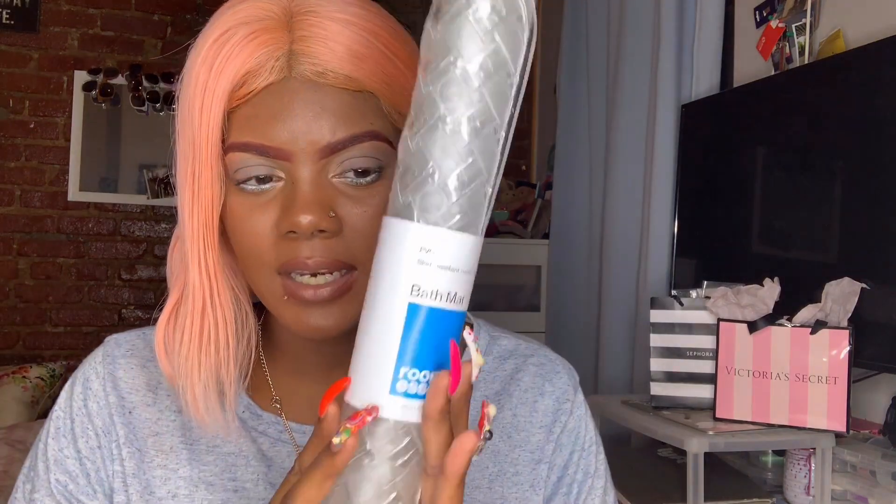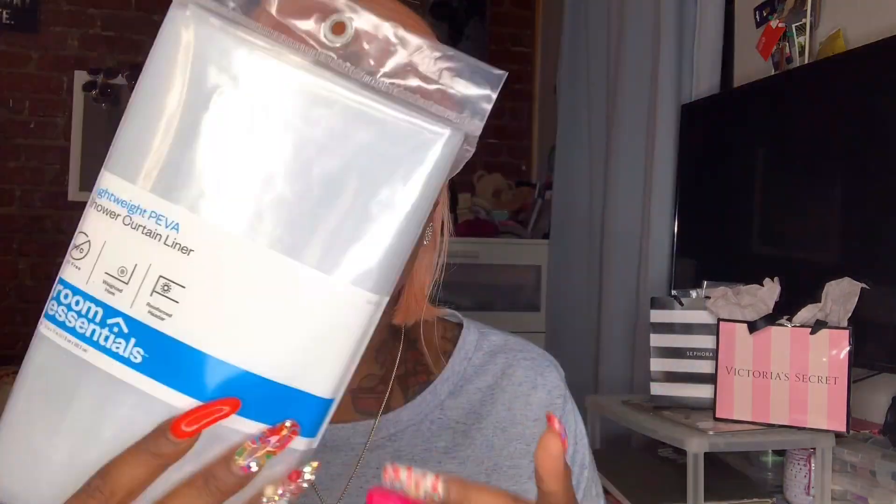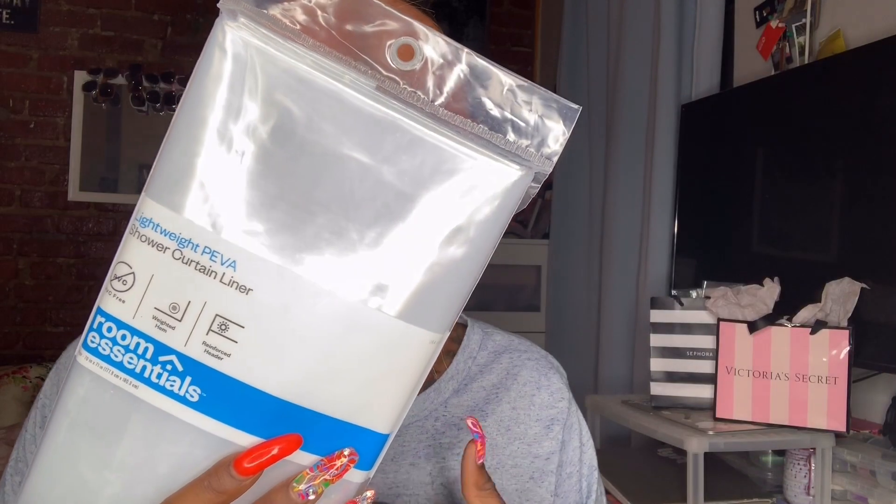And then I also got this bath mat — Room Essentials. This was $4.99. Got this for the bedroom. The next item I have is a liner, this is a shower curtain liner. This is $2.99, lightweight — the Piva shower curtain liner.